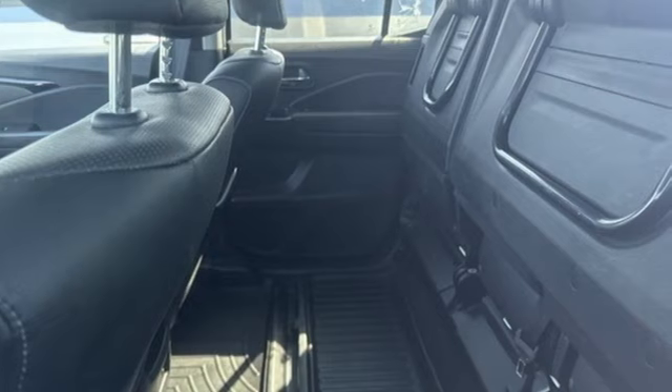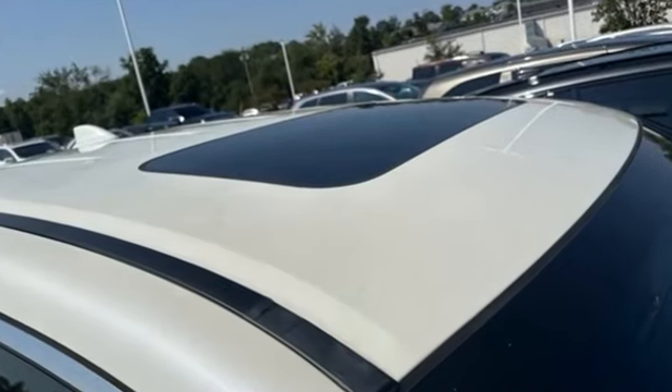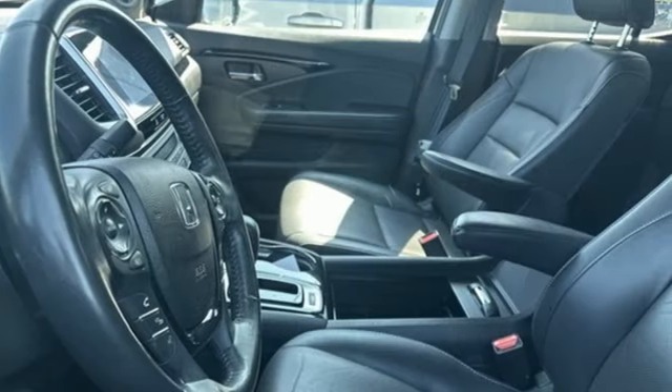Active noise cancellation, push-button start, cruise control, and a 60-40 split lift-up rear seat with under-seat storage make this the ultimate family hauler.